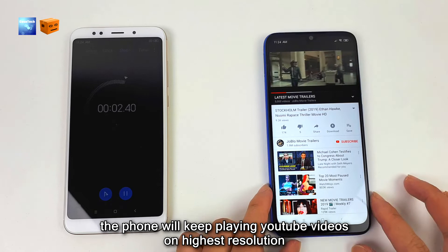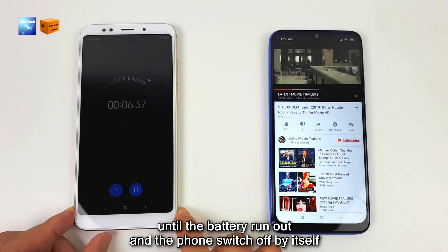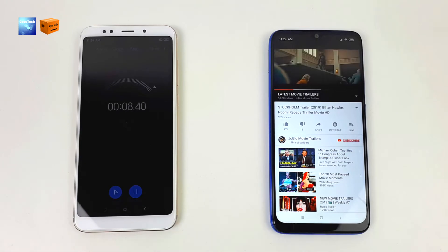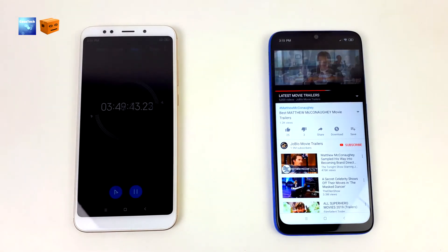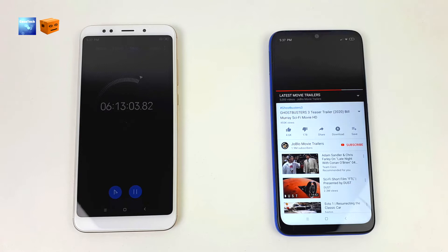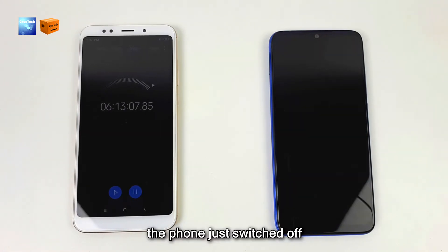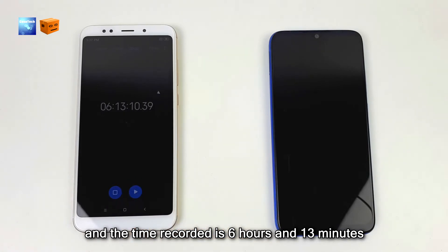The phone will keep playing YouTube videos at the highest resolution until the battery runs out and the phone switches off by itself. The phone just switched off and the time recorded is 6 hours and 13 minutes.